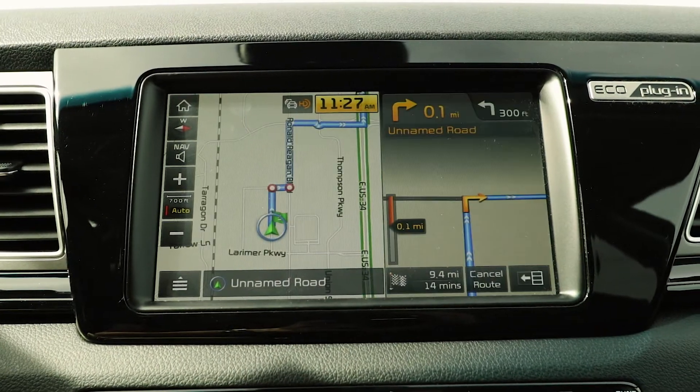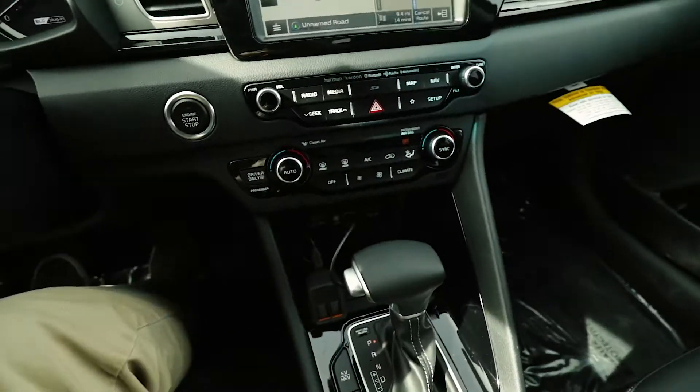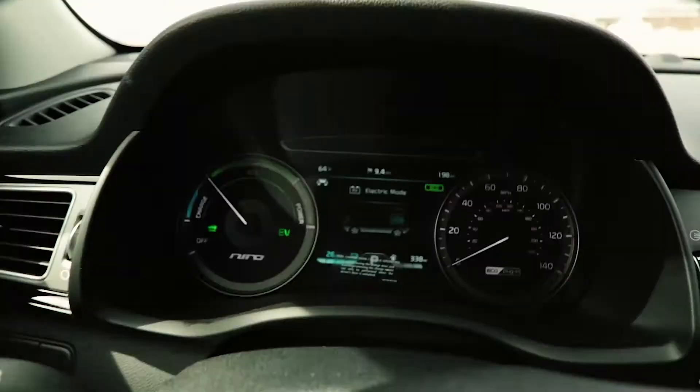Start guidance — the route guidance will start now. Awesome! Our map guidance has been set. Now we're just going to hit the electric vehicle button to make sure we're in electric mode. See you there!